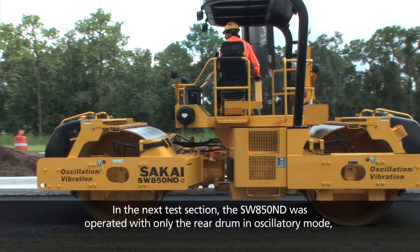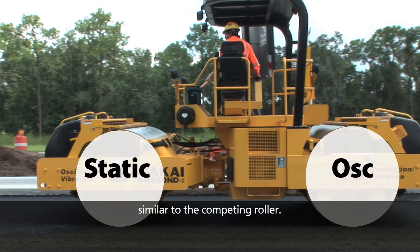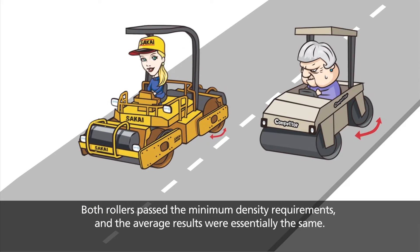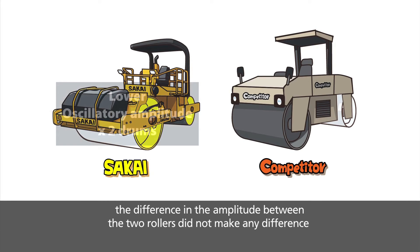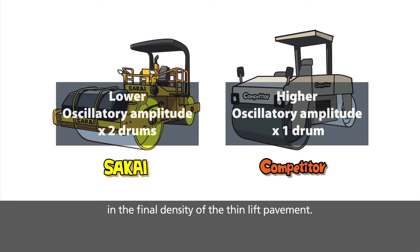In the next test section, the SW850ND was operated with only the rear drum in oscillatory mode, similar to the competing roller. Both rollers passed the minimum density requirements and the average results were essentially the same. Even though the Sakai ND roller operates with a lower oscillatory amplitude, the difference in amplitude between the two rollers did not make any difference in the final density of the thin lift pavement.